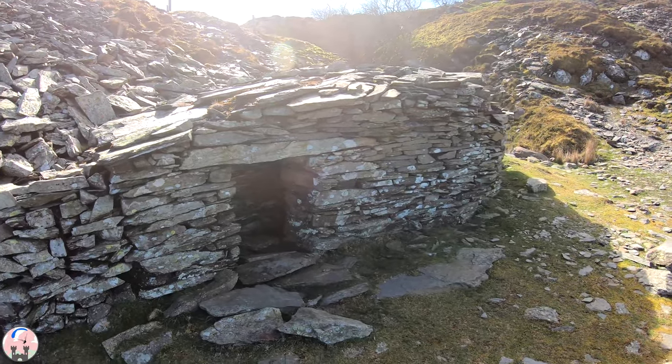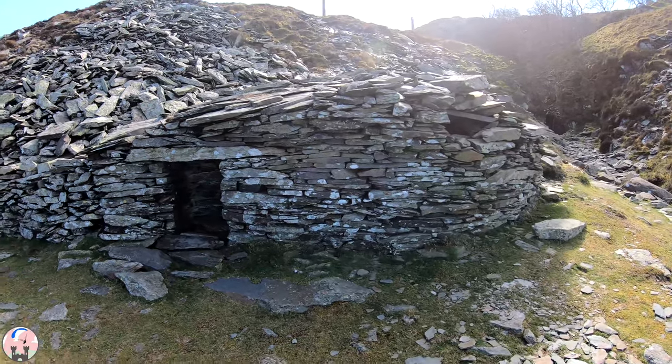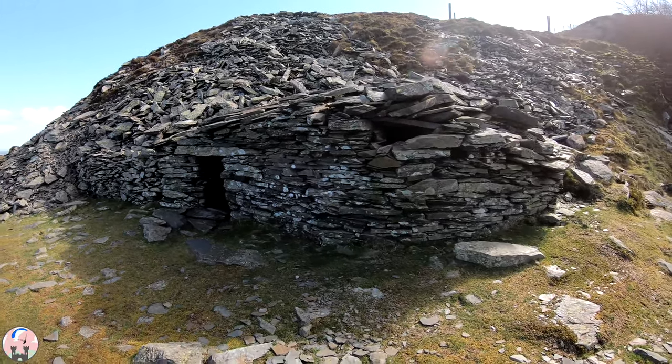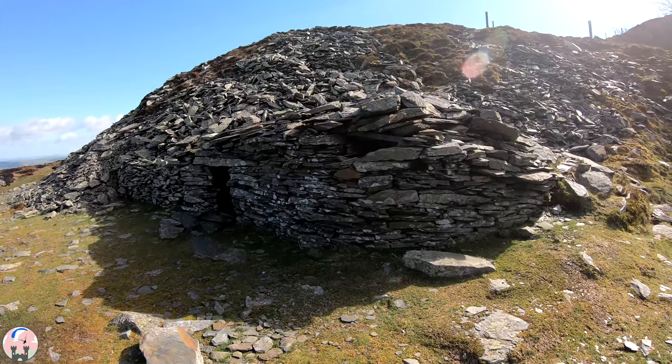This hut is located about three miles from the car park at the top of the Sychnant Pass. What I'll do is a time-lapse video on the way back - I'm taking the same route back to the car and I'll be able to show you the way.